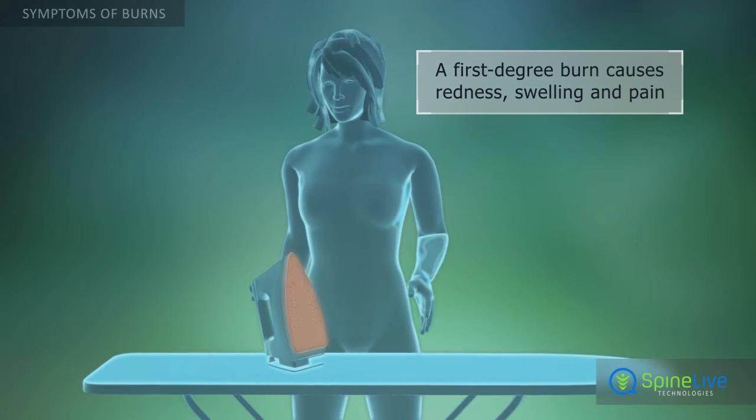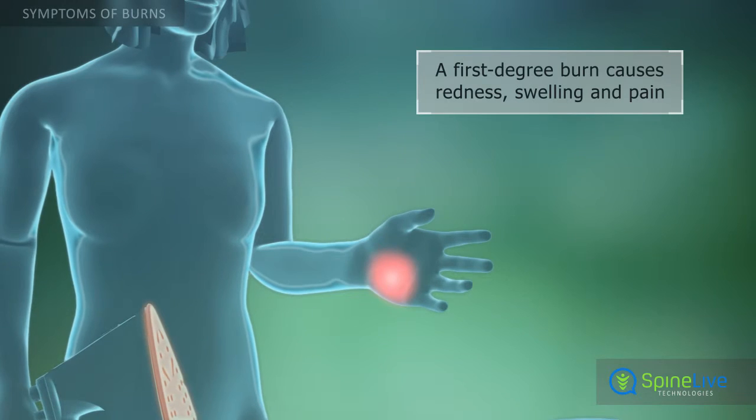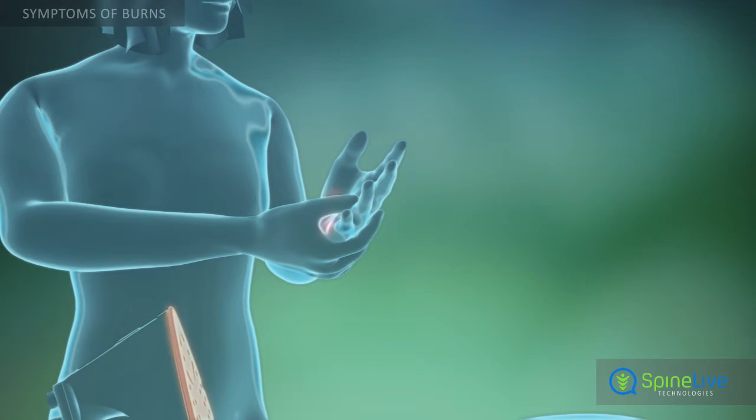Symptoms of a burn injury depend on its severity or depth. First-degree burns, that affect only the epidermis, cause redness, swelling and pain.